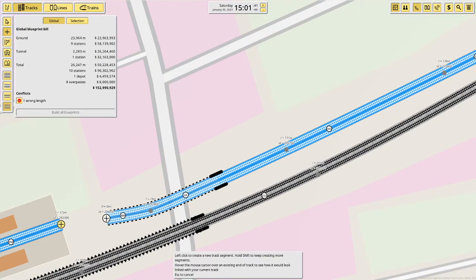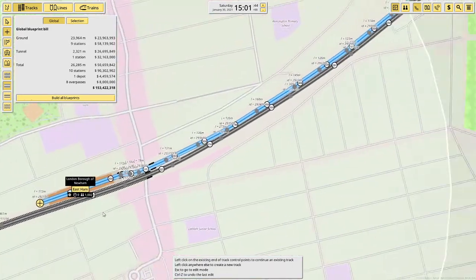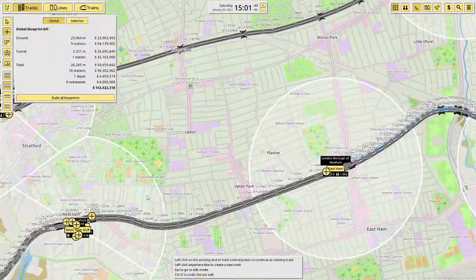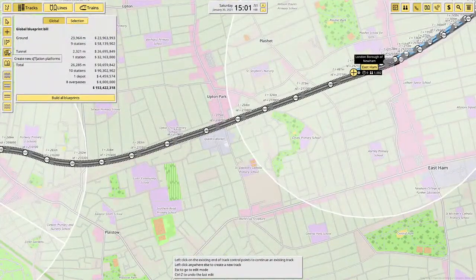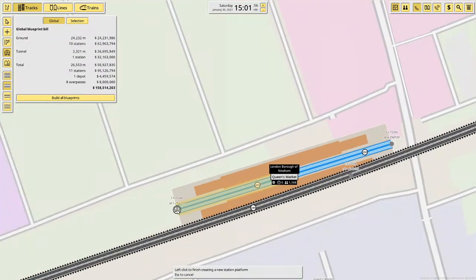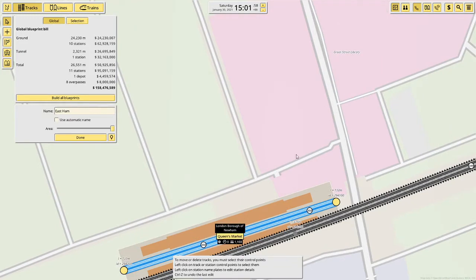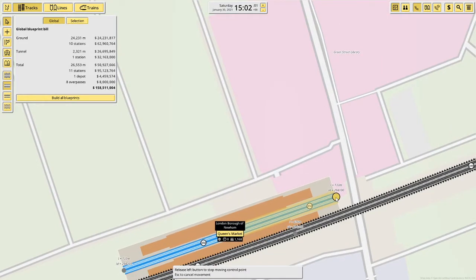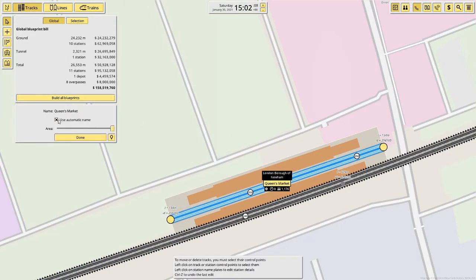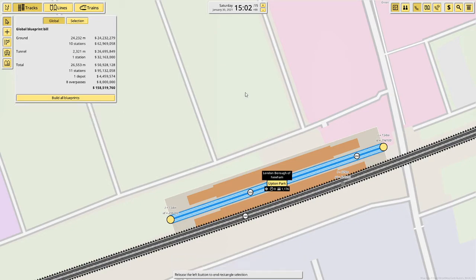There you go — that is East Ham. Next stop is Upton Park and the station is here. Let's move to platform mode for a bit — this will be called Upton Park.